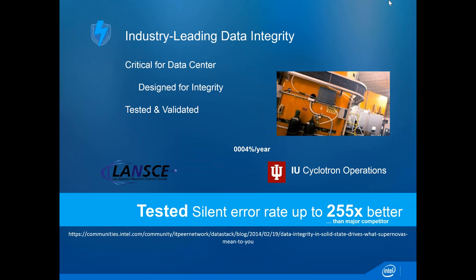We test for this kind of thing aggressively and can claim our silent error rate is up to 255 times better than the next major competitor. When people say 'my RAID will take care of that' or 'I have a high-availability setup'—this cannot be caught by any firmware or RAID technology. It's not part of the read or write process through the controller; it's an actual cosmic ray hitting an electron and flipping a bit. It's rare, but it happens often enough to be a serious problem.